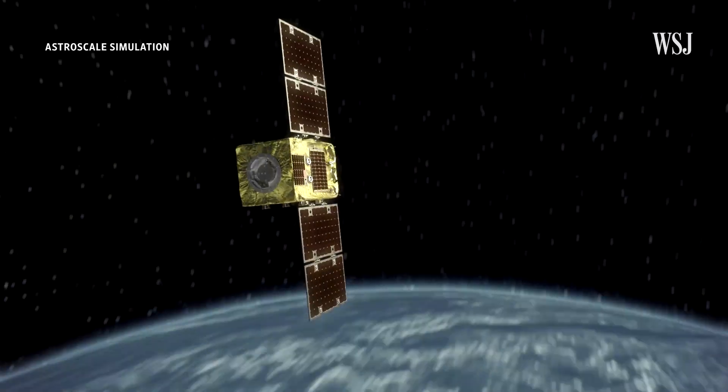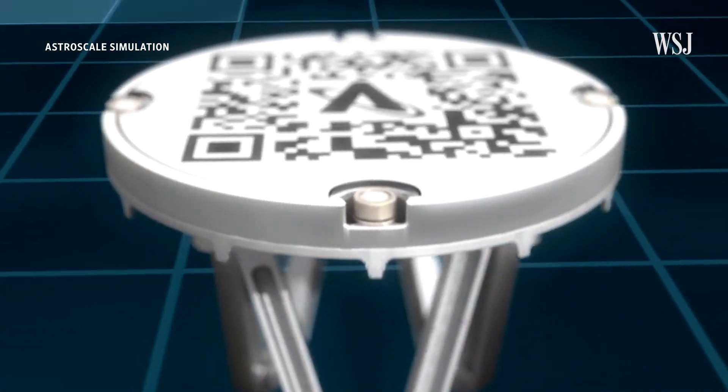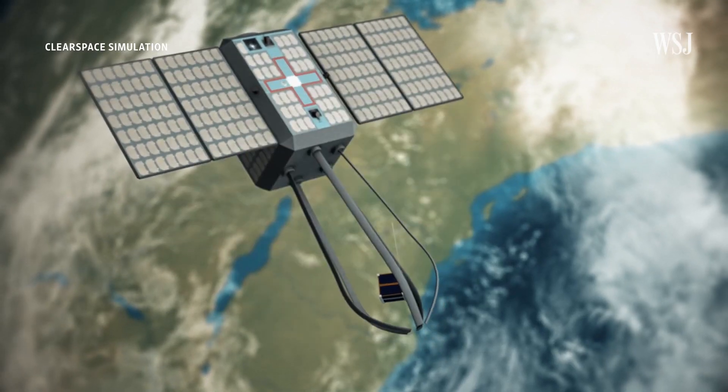Right now the company is testing its Elsa-D servicer, which can only dock with prepared debris that has a dinner-plate-sized magnetic plate installed before it becomes debris. The company plans on developing ways to capture debris that doesn't have that plate installed, and says they'll be running tests for that by the middle of the decade. The European Space Agency also has plans — it has commissioned Swiss start-up ClearSpace to de-orbit part of a rocket that has been orbiting Earth since 2013, using its ClearSpace-1 satellite. But those plans are only set to remove a handful of pieces of debris over the next four years, out of the thousands up there. So even if new regulations curb the amount of junk we're dumping in orbit, it could be years before space gets a little emptier again.